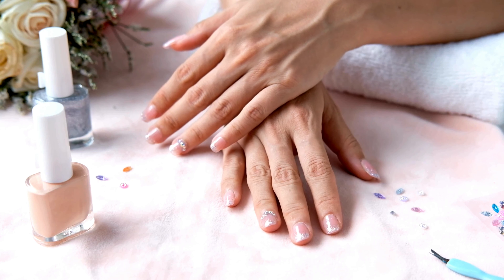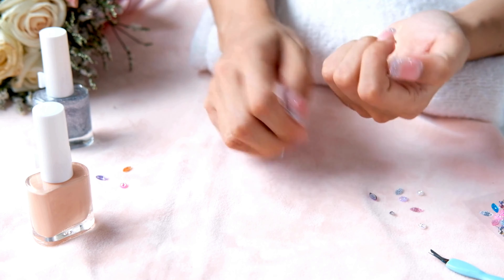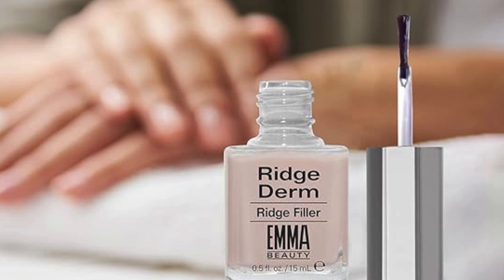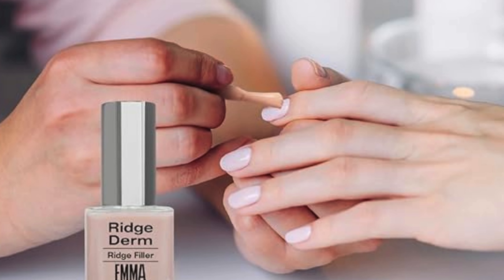Embrace clean and chemical-free nail care with a cruelty-free formula, ensuring your nails receive gentle and effective treatment without harsh chemicals. Support your ethical values with 100% vegan nail ridge filler, providing peace of mind knowing your beauty routine aligns with your compassionate lifestyle.